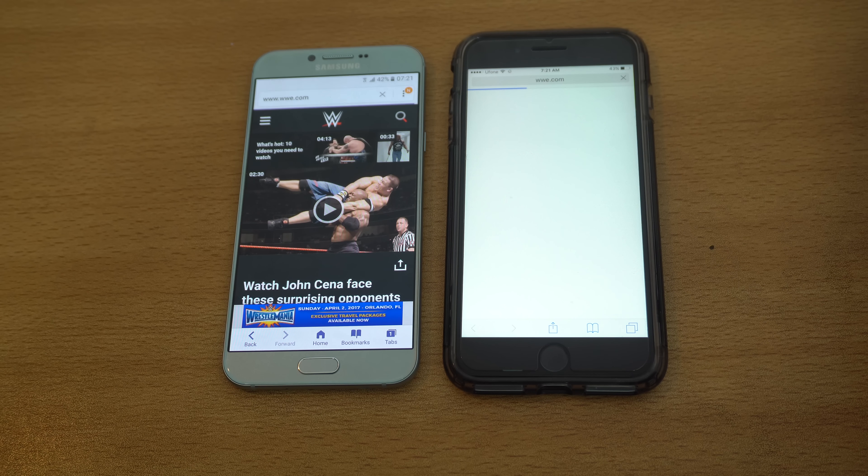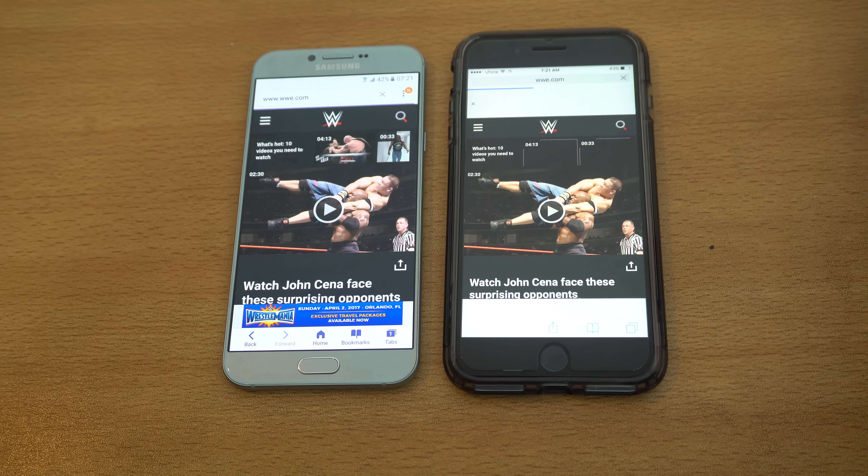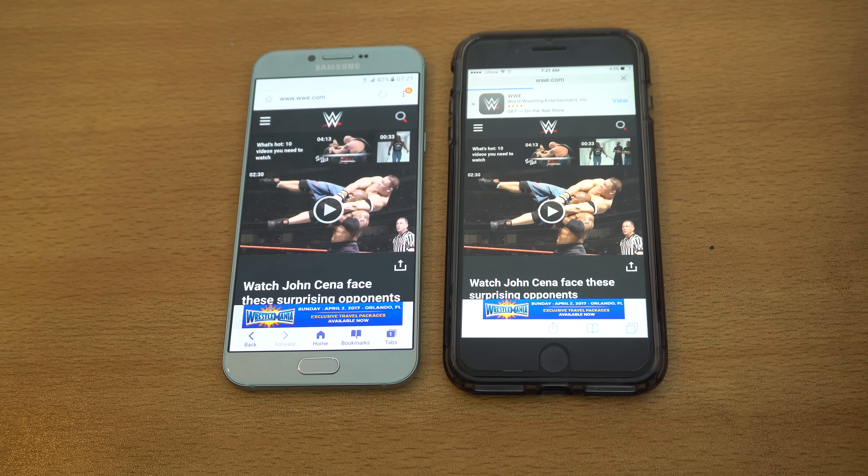We're going to launch the camera and see which one loads faster. And the Galaxy A8 2016 is faster — impressive stuff.